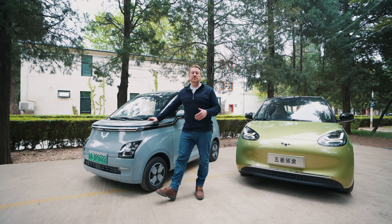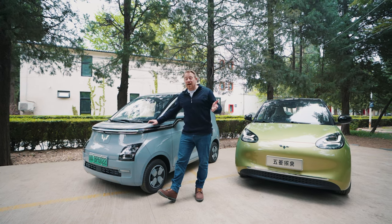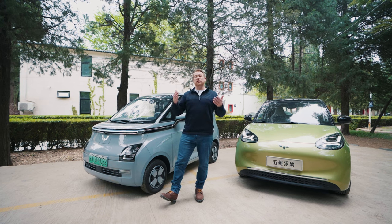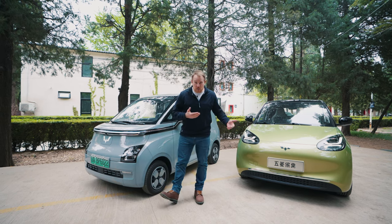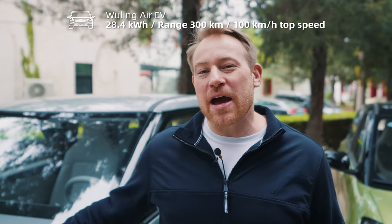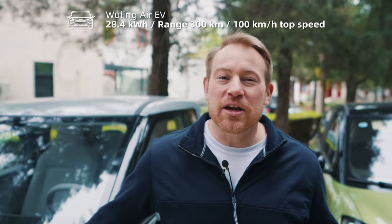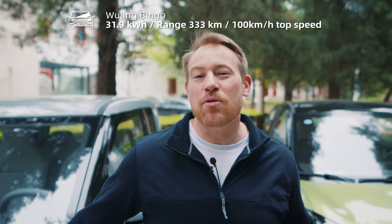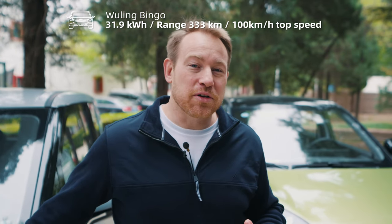If you like subcompact cars but want four doors and a little more space, Wuling also has the Bingo, which is a four-door car in the same price range with similar features. The Air features a 28 kilowatt-hour battery and a 300-kilometer range, while the Bingo is a little bigger with a 32 kilowatt-hour battery and a range of 333 kilometers.